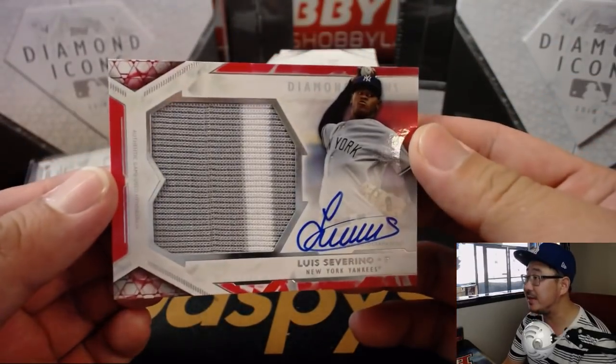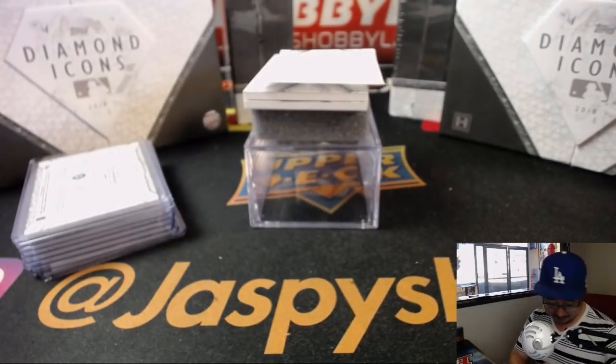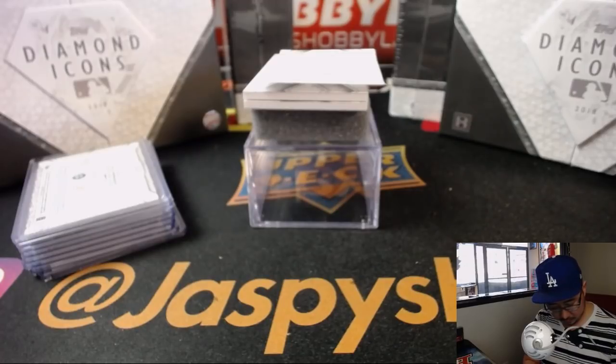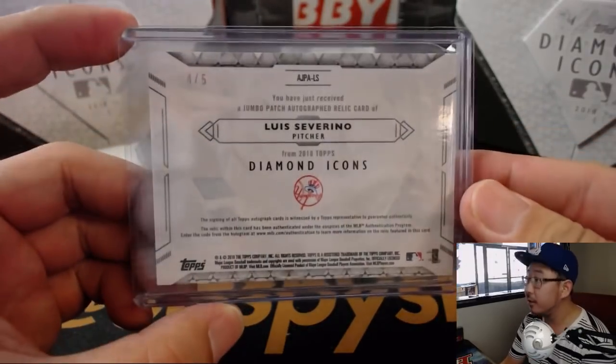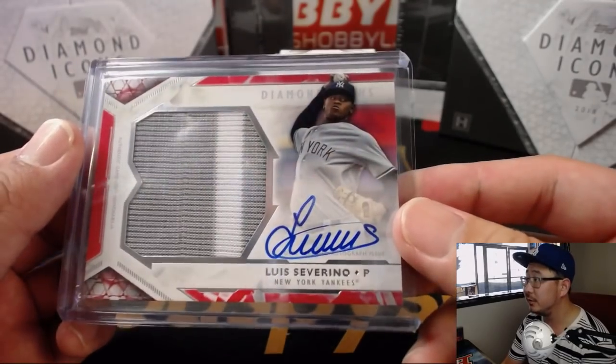Wow — nice Luis Severino, big patch, great autograph. That is 4 out of 5. Luis Severino. Nice.